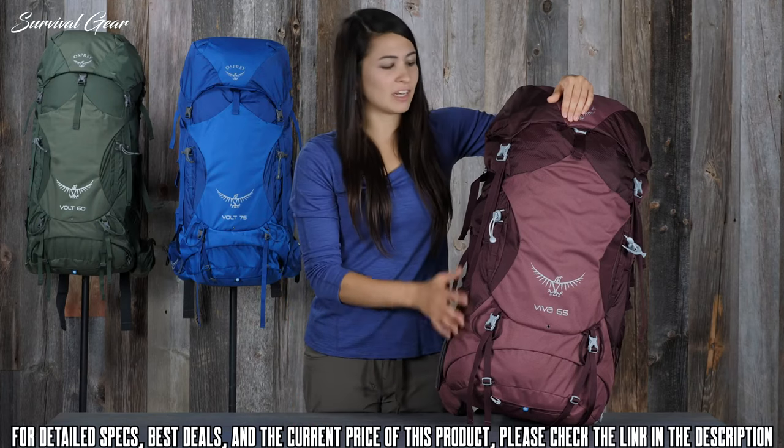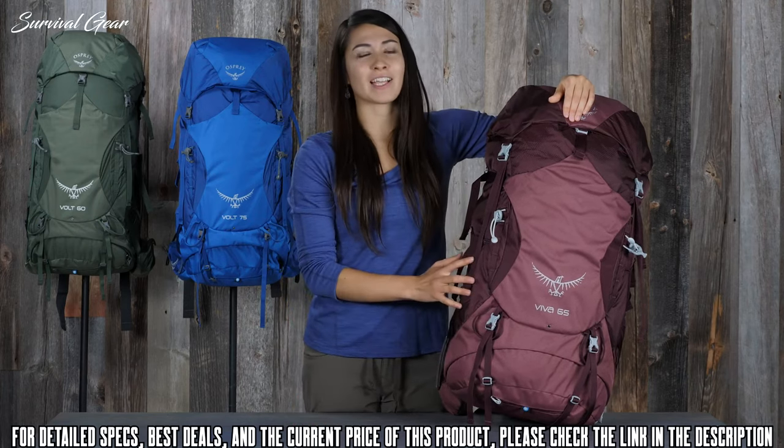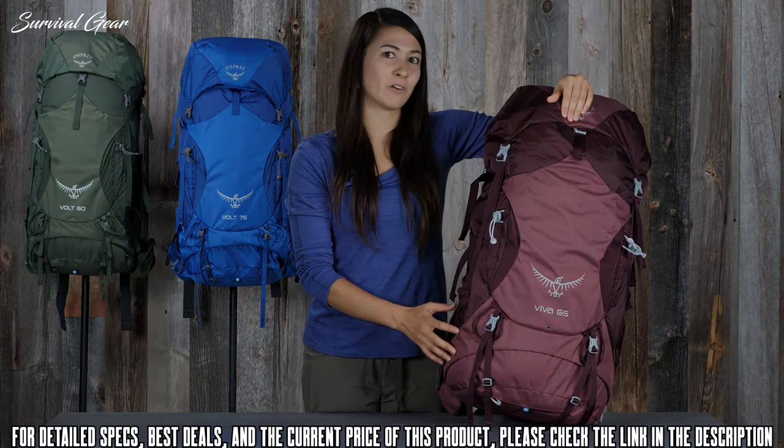With a capable suspension, durable fabrics, and just the right features, this pack is the perfect trail partner whether you're a trail veteran or a greenhorn.